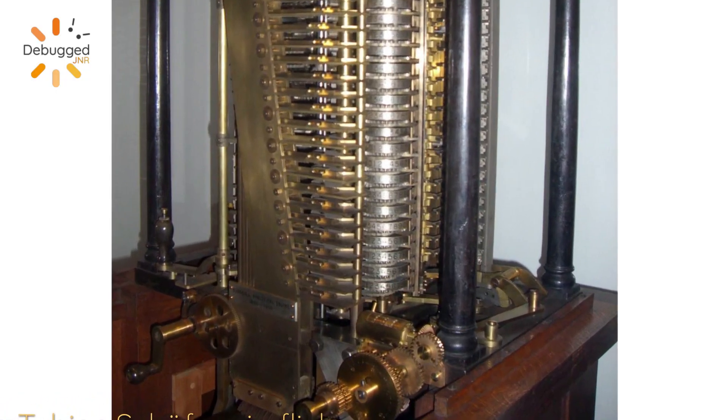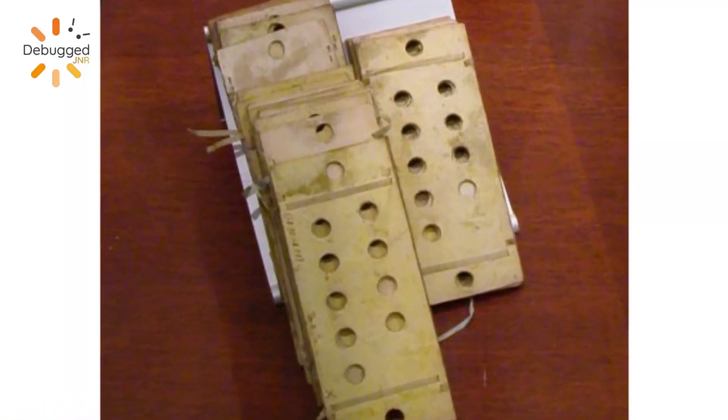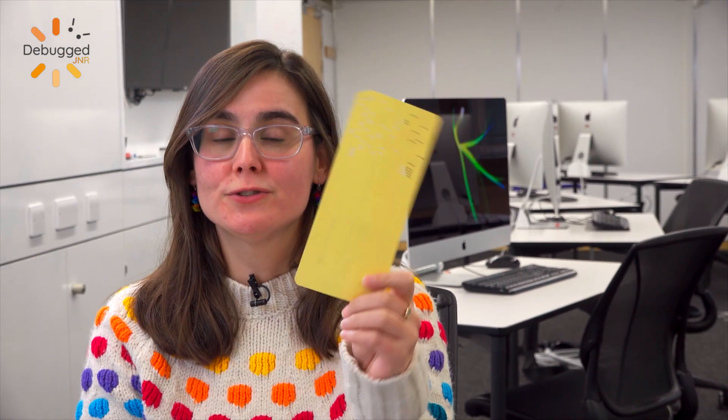As you can see, it looks more like an engine than a computer. The analytical engine worked by using punch cards, which looked a little bit something like this — and these are modern versions of the ones originally designed by Babbage. Babbage had a very limited view of the analytical engine; he only saw it as a huge calculator, in which you would give it numbers and operations, and that's it.